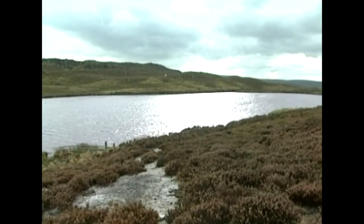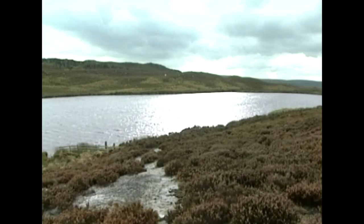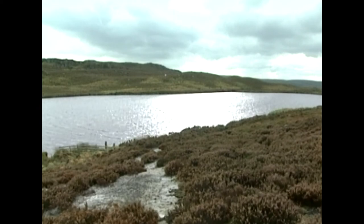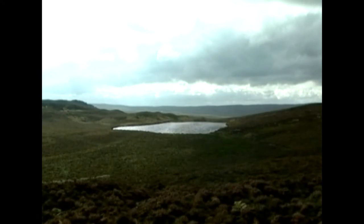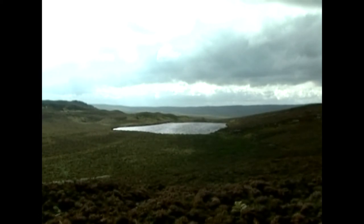Harbottle Lough is a meltwater lake that was formed when water from melting glaciers was trapped in a shallow depression. Originally much bigger than today, it's gradually silting up at both ends.